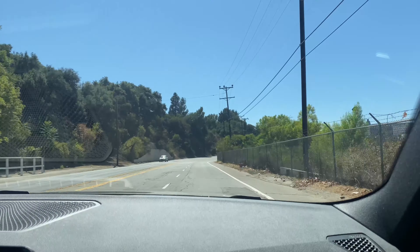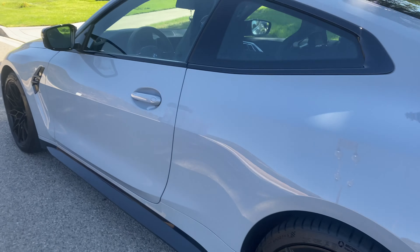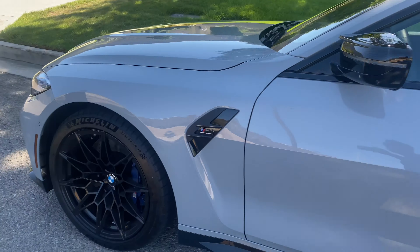This thing definitely goes — it's hitting a hundred in Mexico. We're in Mexico, guys, but hitting a hundred. We don't get tickets here in Mexico, but that's how we're hitting the speed. Those aggressive mirrors — that's how we're hitting the speed.